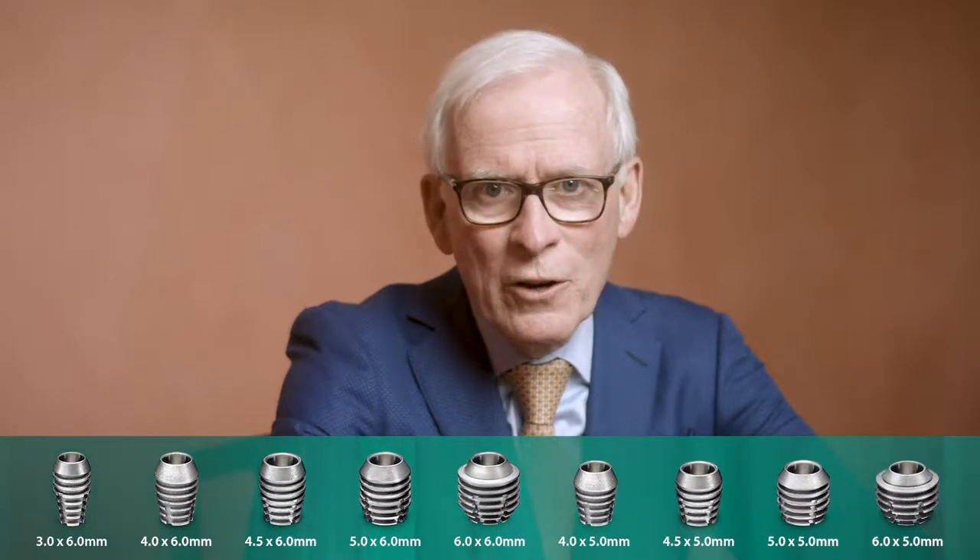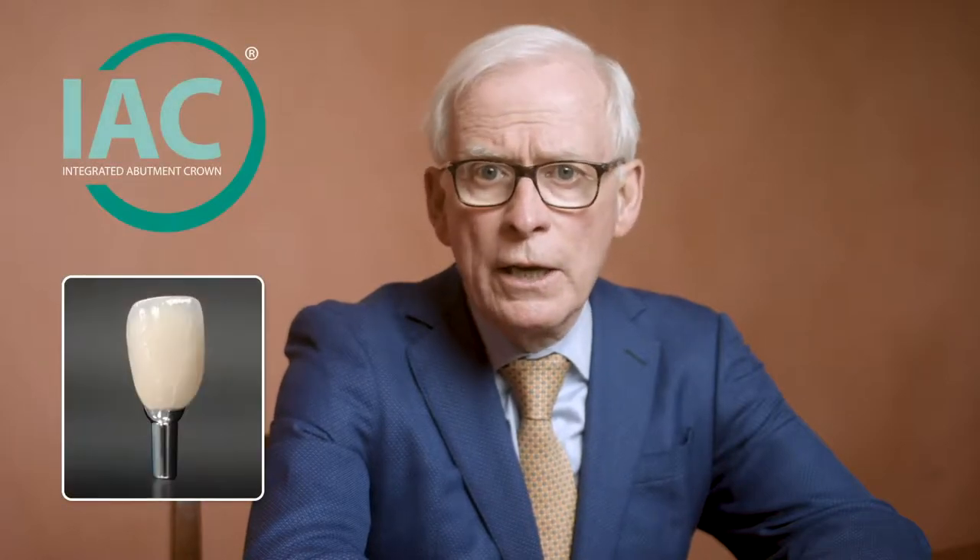A few things have changed since 1997. Our implants are now significantly shorter. We also offer more options for restorations, such as digital and indirect abutment-level impressions, integrated abutment crowns, and Trinia, a metal-free CAD-CAM material.